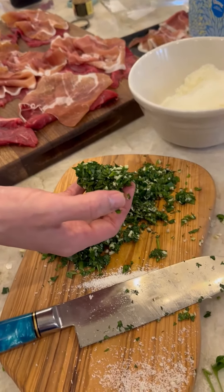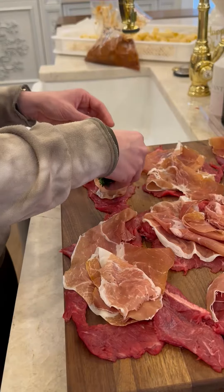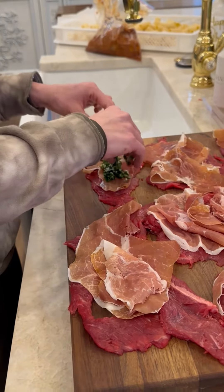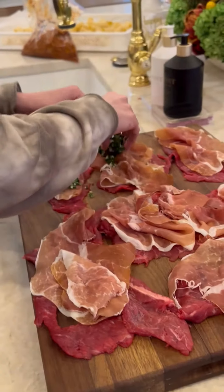So now this is the parsley, garlic, salt, and some olive oil here. I'm just gonna lay this down in here — just perfect. I'm the camera, I'm the Martin Scorsese.